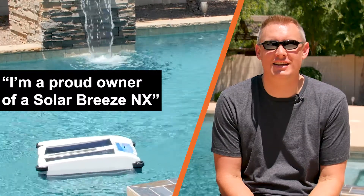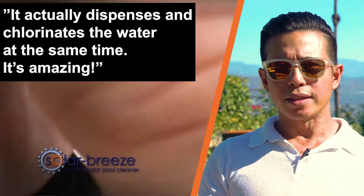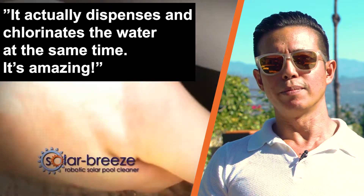I'm a proud owner of a SolarBreeze NX. The SolarBreeze company has been perfect for my family and I. It actually dispenses and chlorinates the pool at the same time. It's amazing.